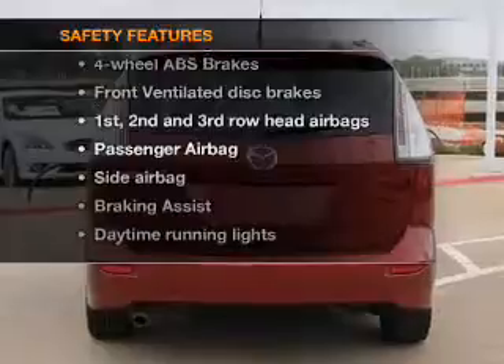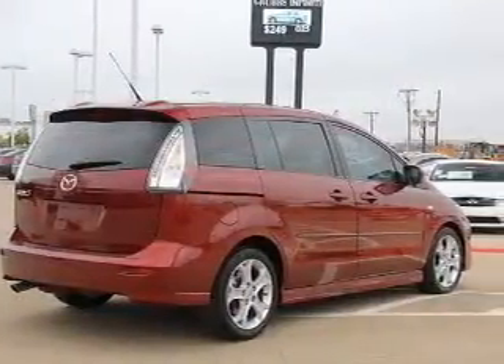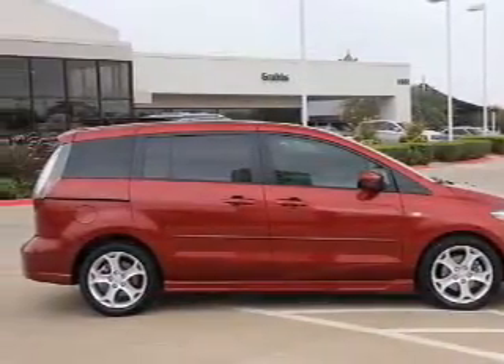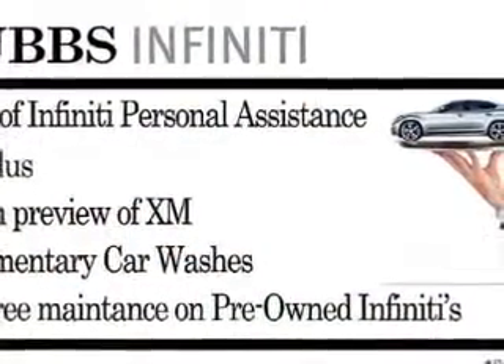If safety is a high priority, rest assured knowing that these top safety components are included: front ventilated disc brakes, curtain head airbags, passenger airbag, side airbag, daytime running lights, low tire pressure warning, and independent suspension. Our website offers more information on all of our vehicles.